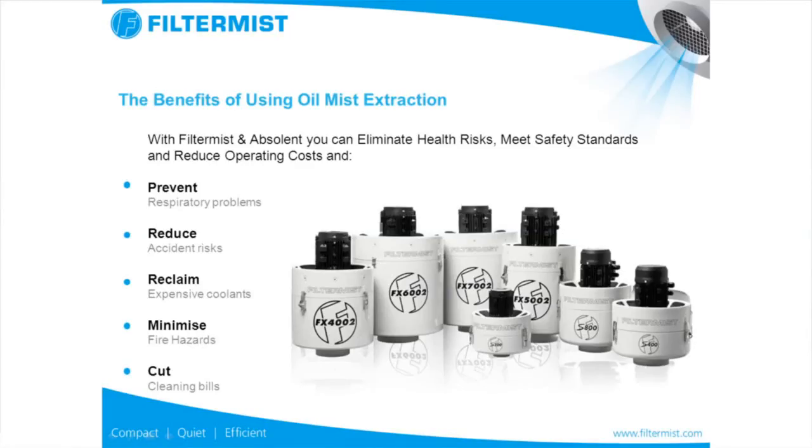With Filtermist and also the absolute units, they take the oil mist out from the atmosphere. This will help prevent respiratory problems for all of the employees, making them happier and healthier. It will also reduce the accident risks by removing the oil mist from the surfaces where people are walking. They'll reclaim the expensive coolants back into the machine. They'll minimise the fire hazards by taking it away from electrical cabinets and so on, and they'll also cut cleaning bills. Filtermist units and absolute units help clean the air for all of the environment. Thank you for listening.